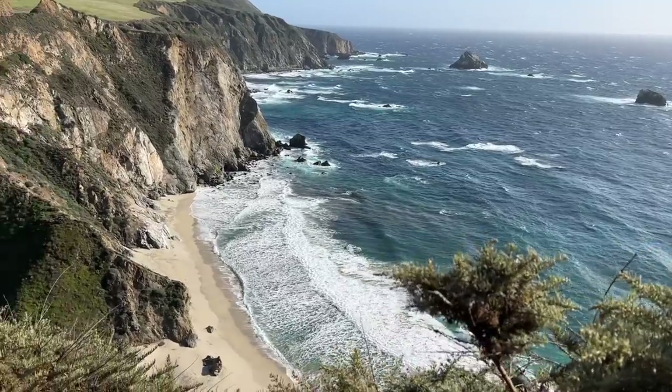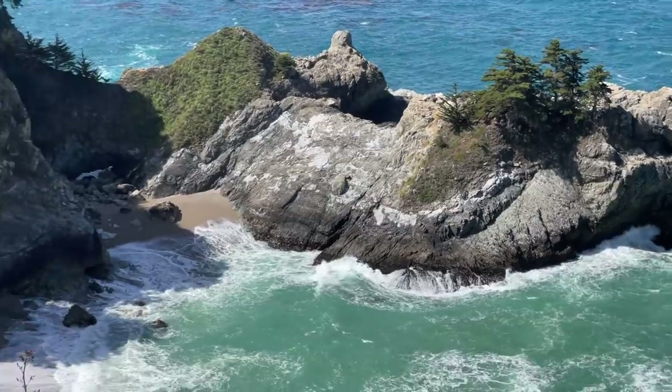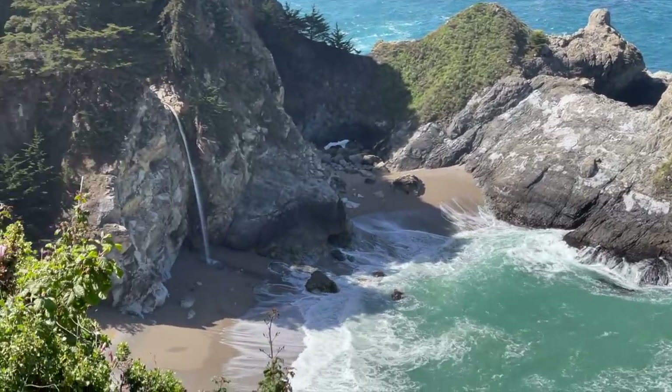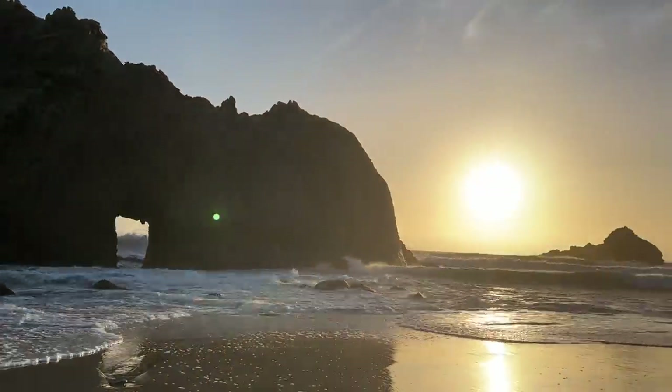It's very close to some of Big Sur's more famous landmarks, like the Bixby Creek Bridge and McWay Falls. It's close to a couple state parks and Pfeiffer Beach. If you don't want all of the amenities or to be super close to all the action, there are a couple campgrounds about 45 minutes south that situate you right next to the coast.